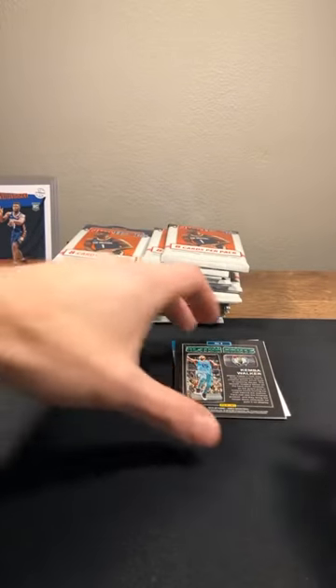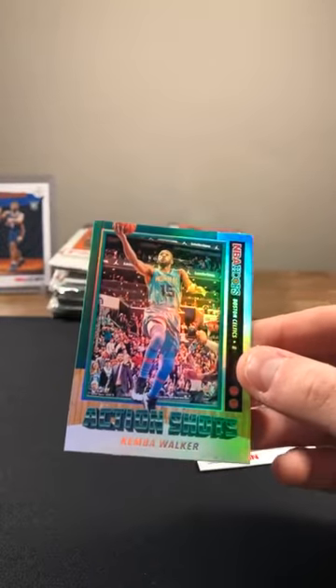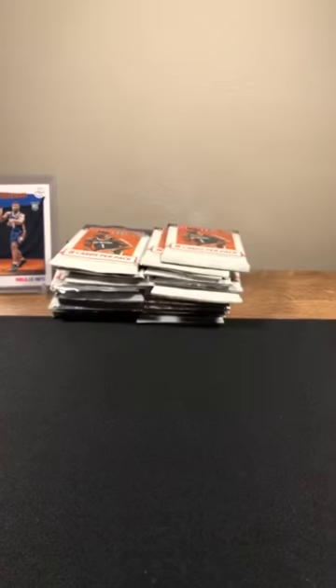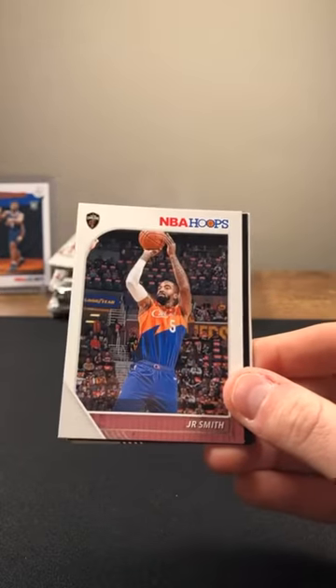Right behind it, Kemba Walker — nice little color there, going to the Celtics, not numbered but looks like a parallel. Sick looking card though, going to the Celtics even though he's in his Hornets uniform. Finish that pack with the Beard and Dwayne Bacon. One pack, one Zion — not a bad ratio so far. Keep it rolling: Powell, Jonathan Isaac, Simons, Jalen McDaniels rookie going to the Hornets, J.R. Smith, and Devin Booker as our next parallel.